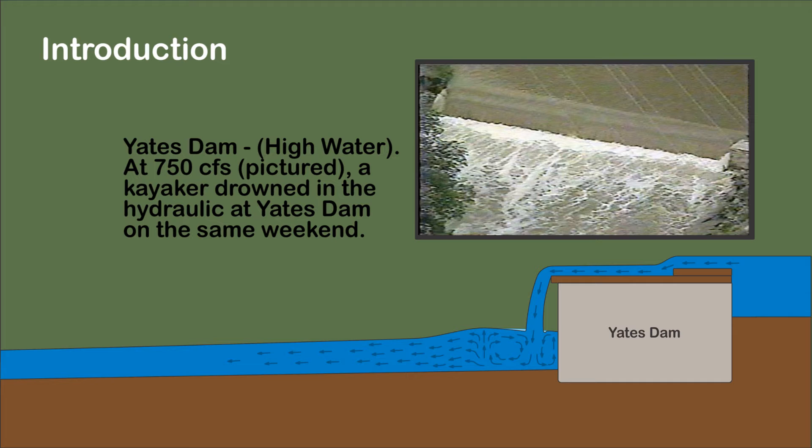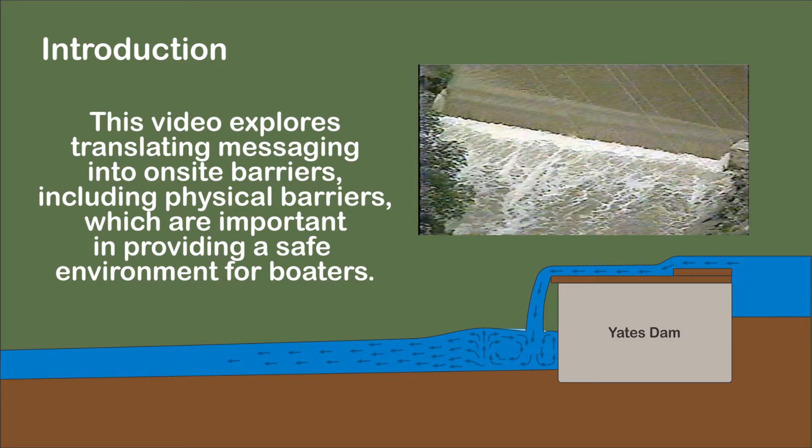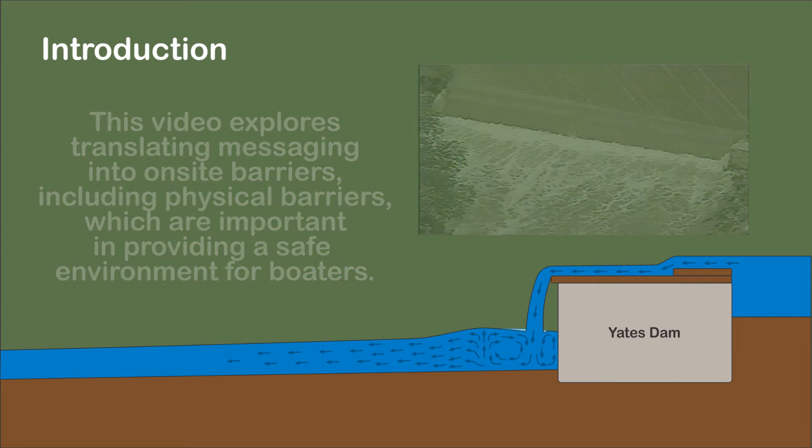Yates Dam was involved in two of the fatalities. Using Yates Dam as an example, this video explores translating messaging into on-site barriers, including physical barriers, which are important in providing a safe environment for boaters.